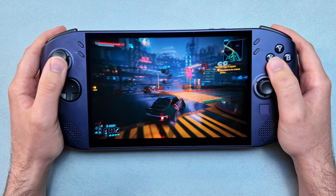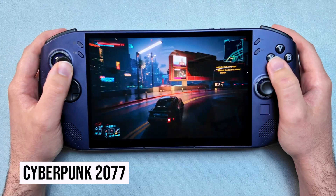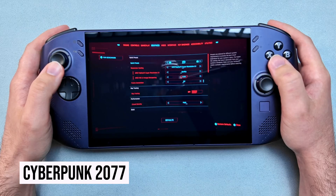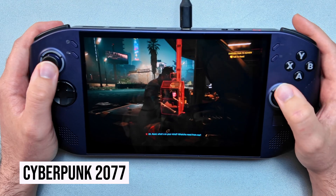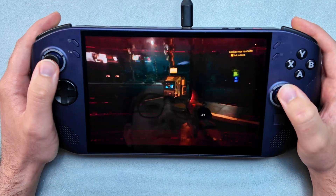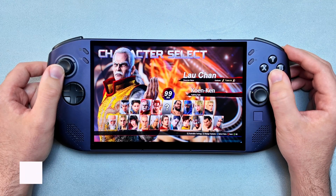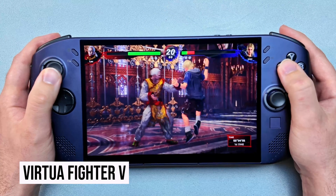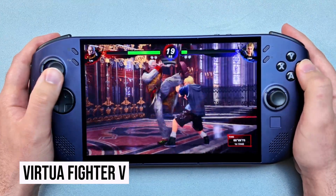Still a jaw-dropping showcase for what handhelds can do, Night City glows in Cyberpunk 2077, and with its built-in Steam Deck graphics profile, it balances visual fidelity and performance better than ever. Virtua Fighter V is a lightweight brawler that runs buttery smooth. Fights load fast, and the controls feel really great on the Go S, especially with its haptic feedback.